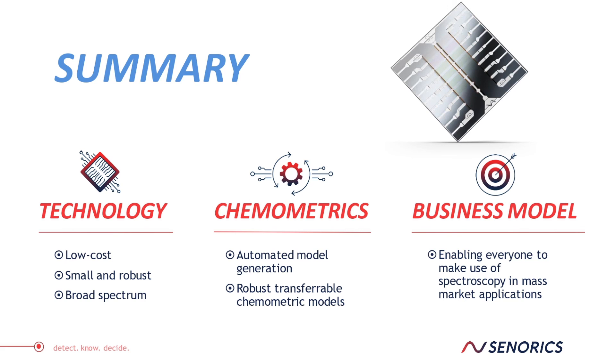To sum up, our technology is small, robust, very viable, and covers a broad spectral region as well as broad applications. We can provide you with the right chemometrics enabling your applications and of course the correct business model, allowing you to enable mass market applications with us. Thank you very much for listening — feel free to contact us.